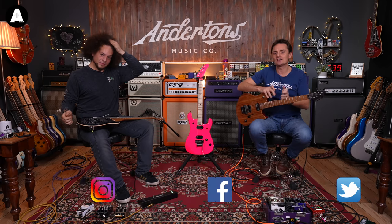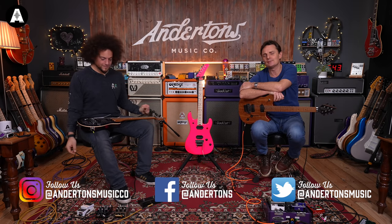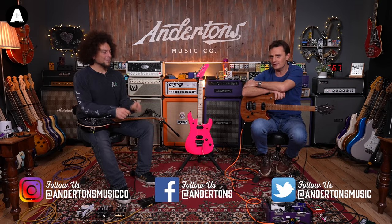Welcome back to another one of these videos where today the lovely people at EVH, Charvel and Jackson are taking over the Anderton social media channels to answer all your questions about the guitars they're releasing in 2021.